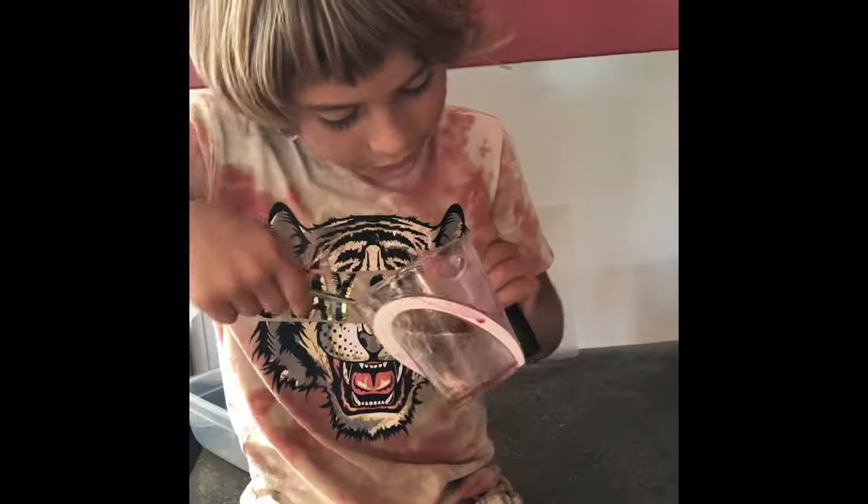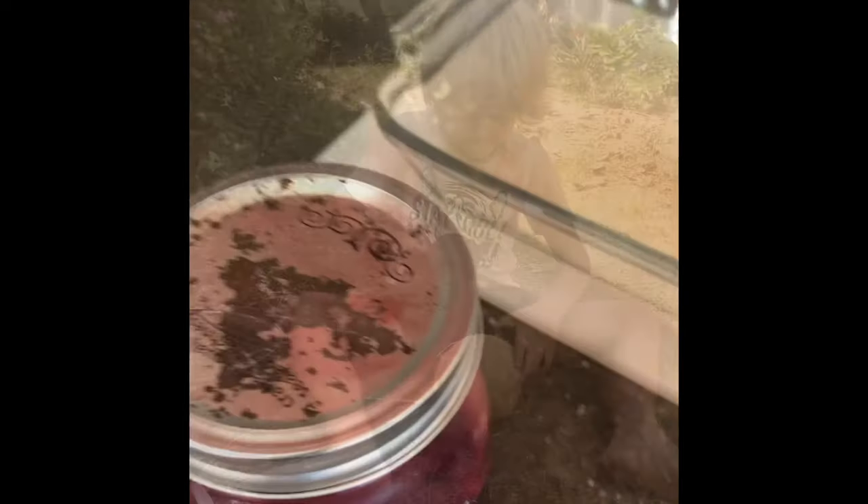Now we're going to put it into a shallow pan and pop it in the freezer and use a fork to shave it up.